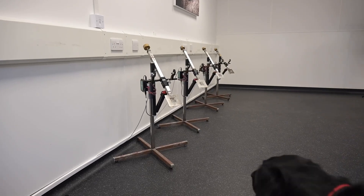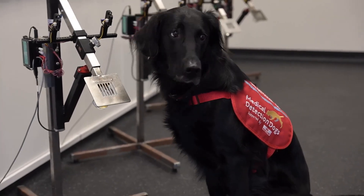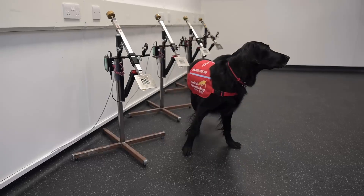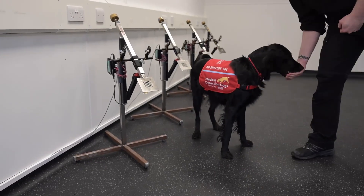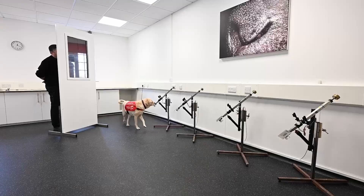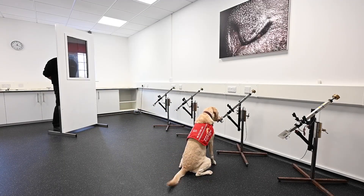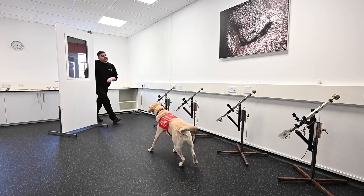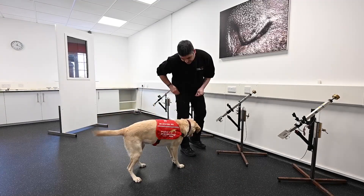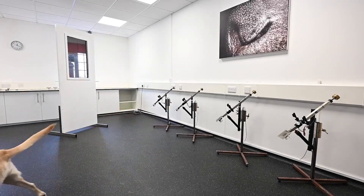Over a number of years Medical Detection Dogs has been looking at the way the dog interacts with the sample. The stands you'll see working today are a collaboration with the Open University and they take readings from the dog of how much interest it shows in a sample — they have a pressure sensor on them. They're also able to measure the length of time the dog stays with a sample, which we use as a signal of how confident the dog is with that particular sample.